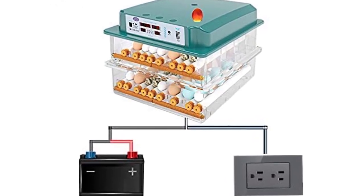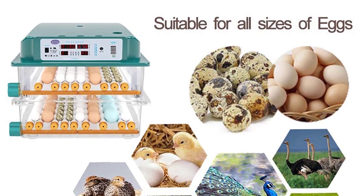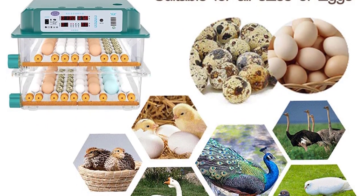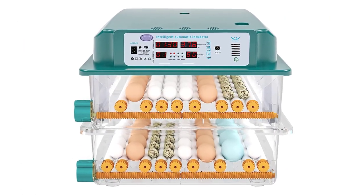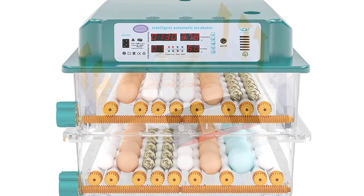It comes with egg trays designed for automatic turning and gentle placing of eggs. Hatching eggs at home can be so much fun — with the Hethio Egg Incubator you can hatch chicken, quail, and duck eggs very easily. The Hethio Incubator is provided with a clear top so you can see eggs hatch easily. It is considered one of the best egg incubators because the manufacturers provide a one-year warranty on the product.